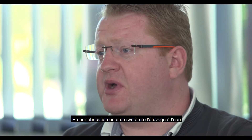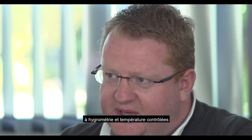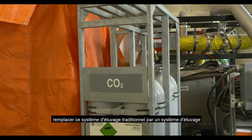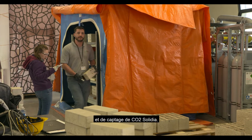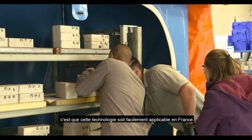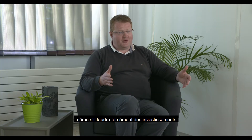We know well that in prefabrication, there is a system of steam curing — with humidity and temperature — that helps increase the resistance of the product. We can easily imagine tomorrow replacing this traditional heating system with a CO2 curing system using Solidia technology. That is the challenge of tomorrow: making this technology easily applicable in France, even if investments will be required.